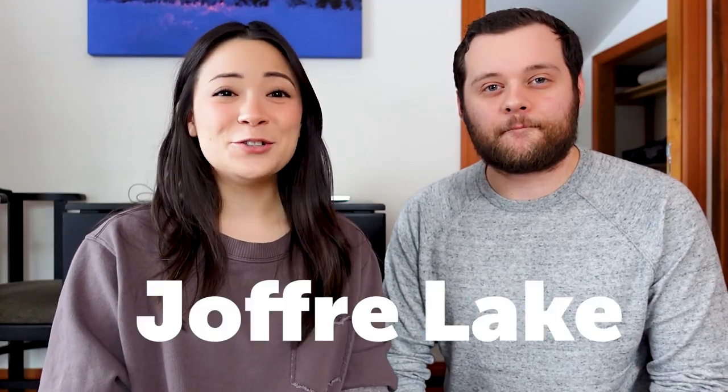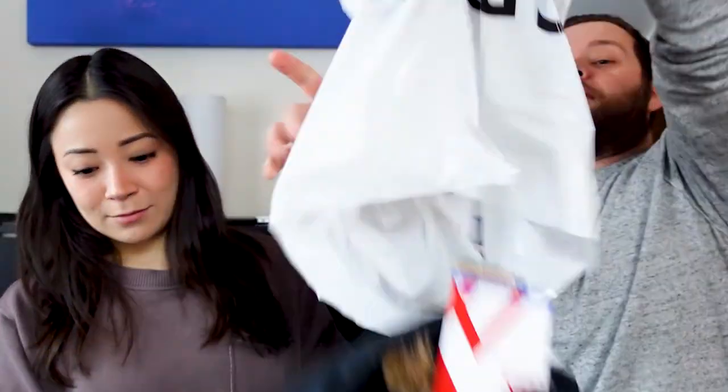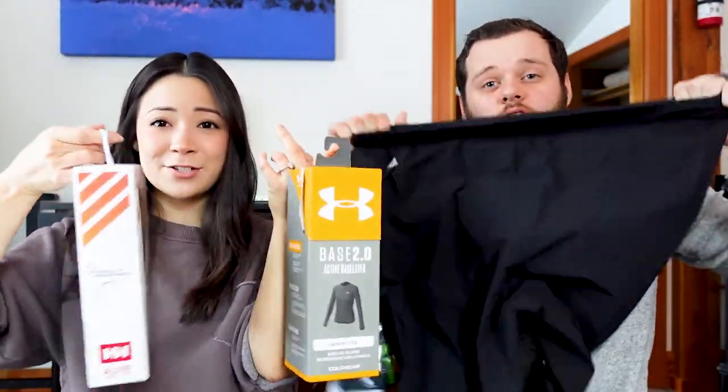We're planning on doing a hike to Joffrey Lake tomorrow and we had absolutely no winter gear — I know that's crazy as Vancouverites, but we basically just had rain jackets. So we ran to Sport Chek and got a whole bunch of stuff: his and hers Salomon gloves, snow pants, base layers for under the snow pants, a toque for Jake, and Tatina's new snow jacket. So we're going to bundle up right now, go for a little walk, and test out our snow gear — just walk around the block.